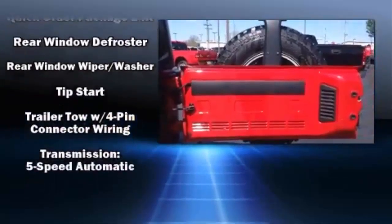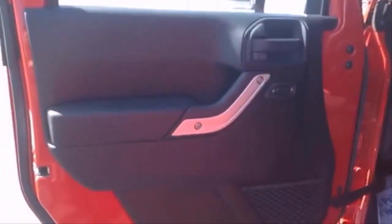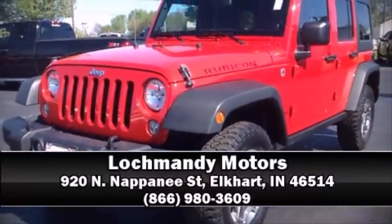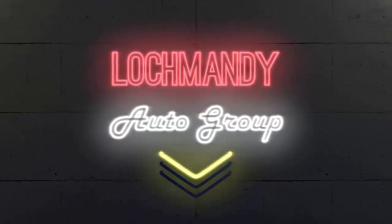Jeep ensures the safety and security of its passengers with equipment such as dual front impact airbags, integrated rollover protection, traction control, and four-wheel disc brakes with ABS. Brake assist technology provides extra pressure when applying the brakes.